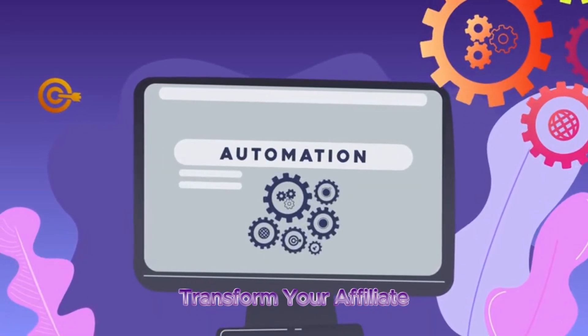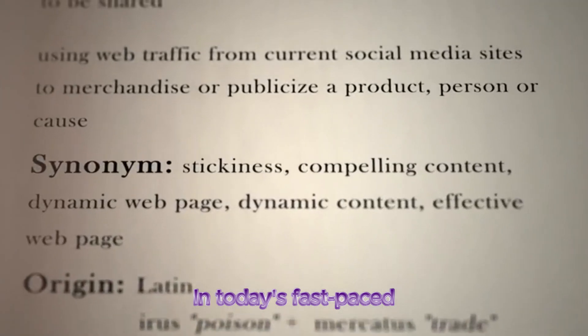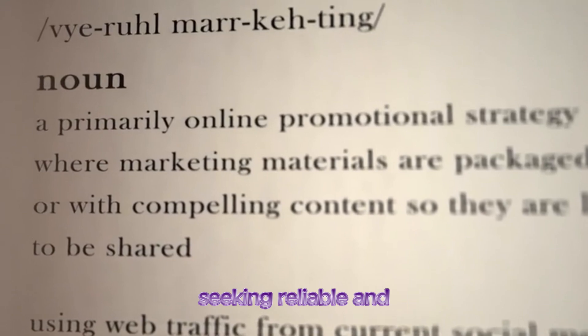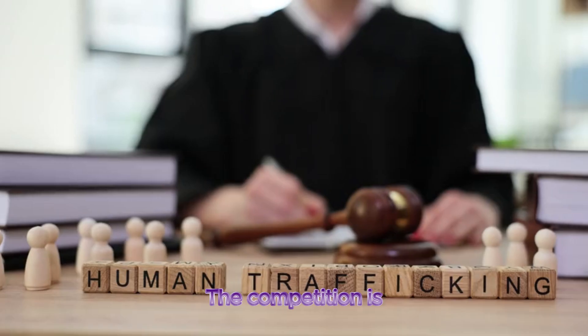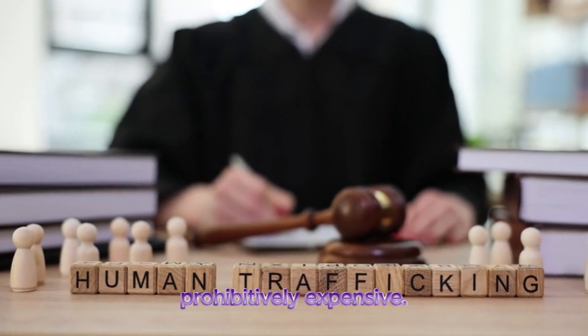Click Machine Review. Transform your affiliate sales with automated traffic. In today's fast-paced digital world, online marketers are constantly seeking reliable and affordable ways to drive quality traffic to their offers. The competition is fierce, and traditional traffic sources can be prohibitively expensive.